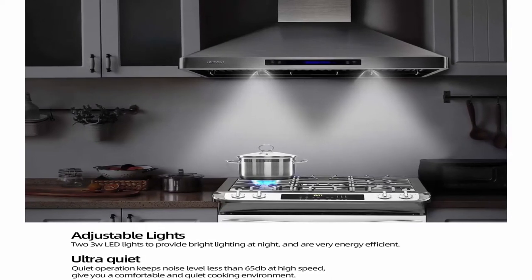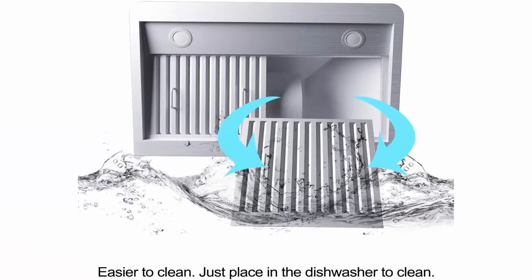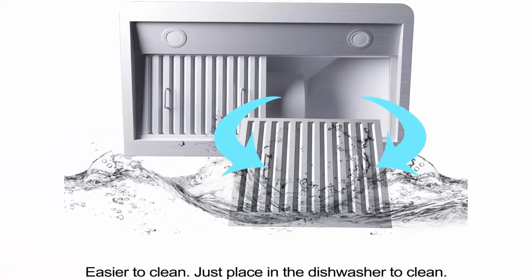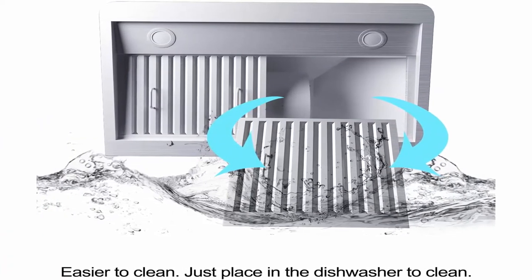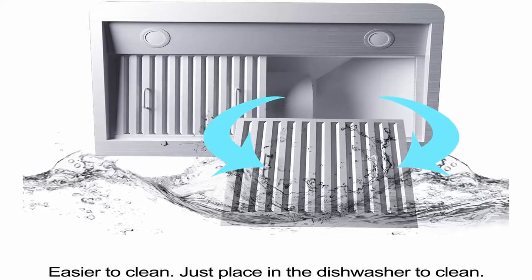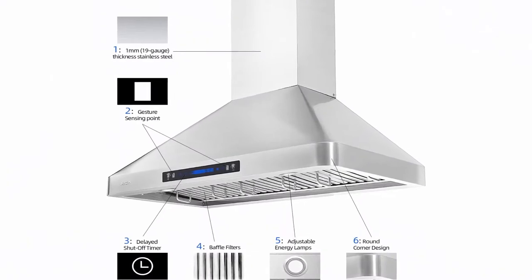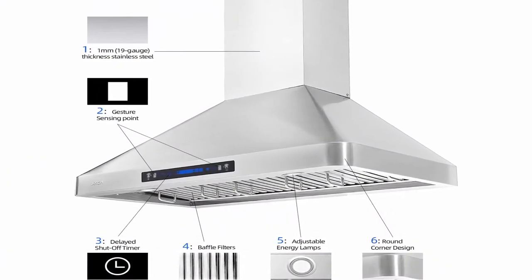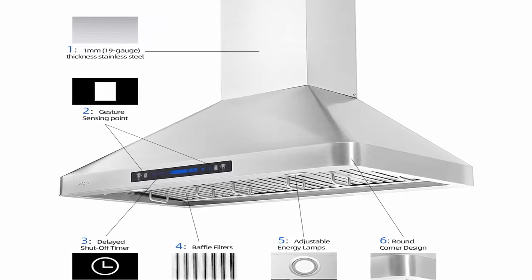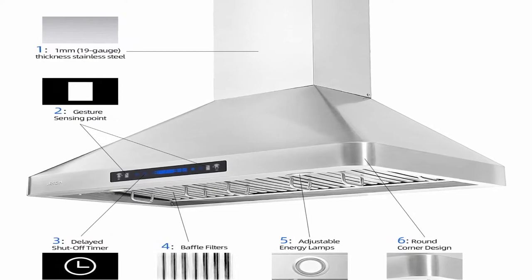Maximum airflow: the exhaust system is designed for heavy-duty cooking. 900 CFM range hood with dual motors and balancing fan is more powerful than most competitors. It can easily remove large amounts of smoke and cooking odor from the kitchen air. Ultra-quiet and energy-saving: quiet operation keeps noise level less than 65 dB at high speed. 2–3W LED lights provide bright lighting at night and are very energy efficient.